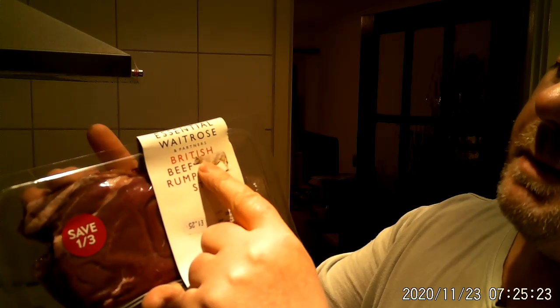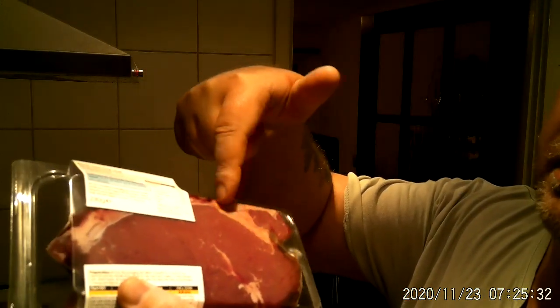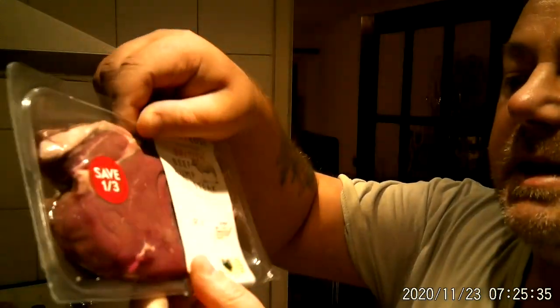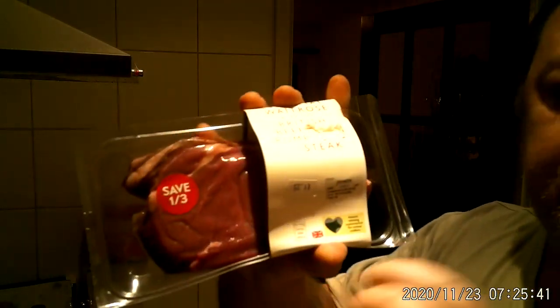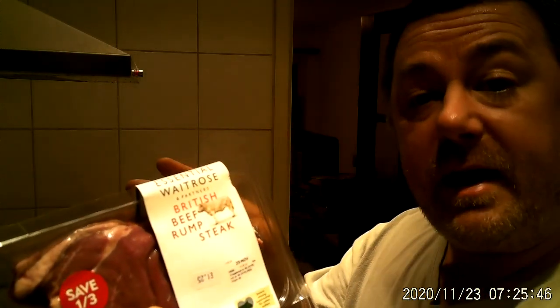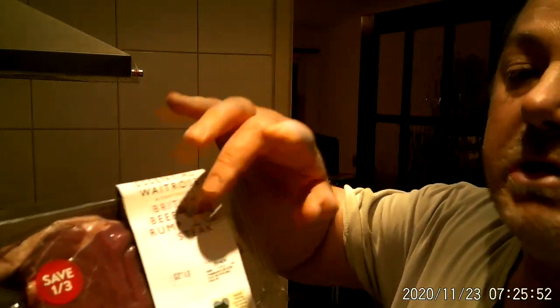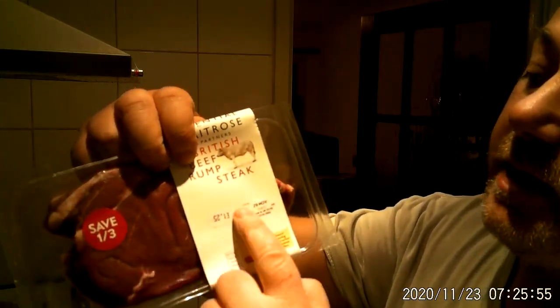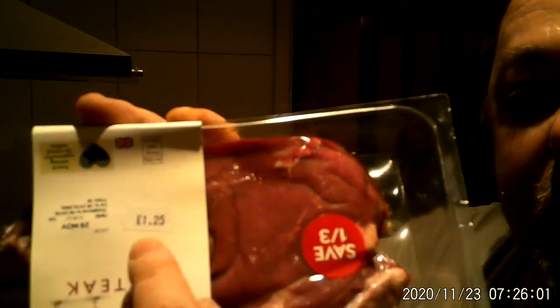I'm going to be using the British beef rump steak. As you can see, it's a nice piece of meat. There's only a little bit of fat which I'll eventually cut off, but there's a lot of meat here. I don't think it's over 230 grams. I don't know how much this would normally cost because I got it from the shop of the warehouse that I'm temporarily stationed in. But I can tell you the price on it is one pound 25 pence.